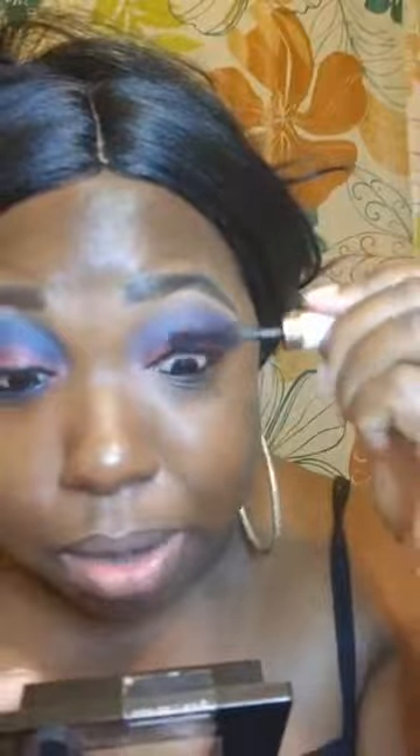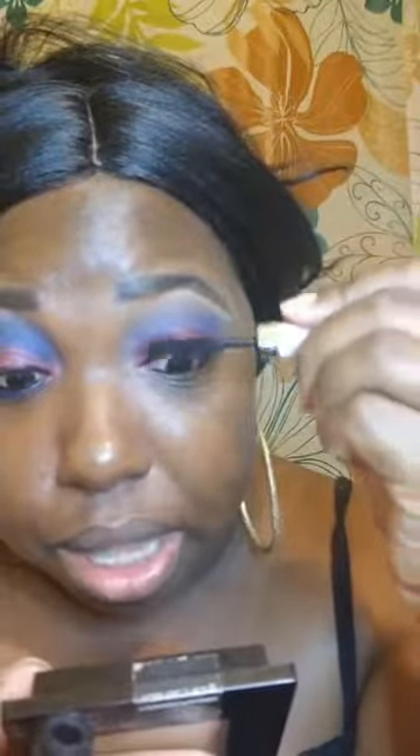It took me everything in my power not to dance while doing my makeup — because that song right there is my jam.